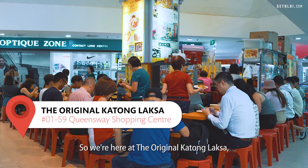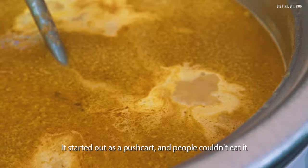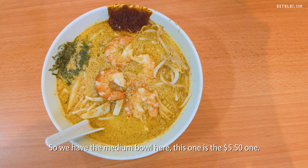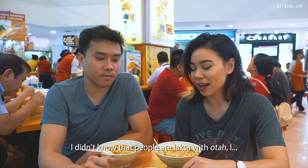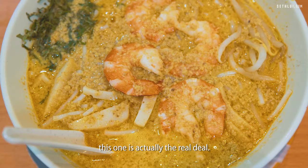So we are here at the Original Katong Laksa, also known as Janggut Laksa. We are at the Queensway Shopping Centre branch — they actually have 4 branches across Singapore now. The brand is over 70 years old. They started out as a pushcart and people couldn't eat with chopsticks while standing, so practically they just cut the noodles — that's why you can easily scoop it up with a spoon, and they don't give you chopsticks at all even until now. They are the original compared to other places that claim to be Katong Laksa — this one is actually the real deal.